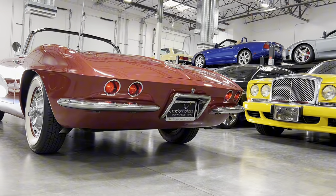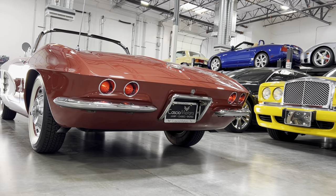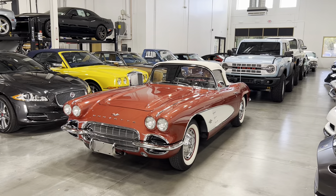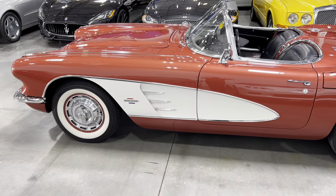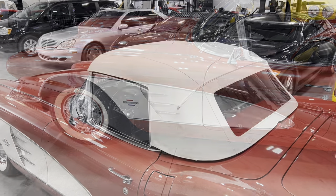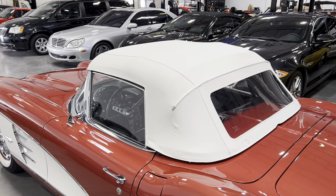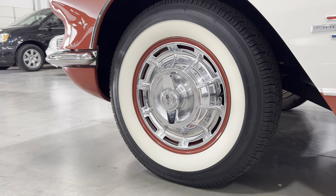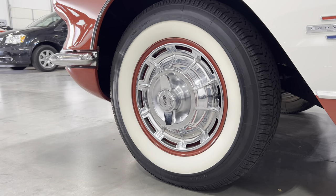This particular car is one of 1,645 finished in Honduras Maroon, and 1961 was the last year for two-toned Corvettes until 1978, with this car featuring Ermine White coves. It also features a white convertible top, a fresh air vent located on the cowl, and rides on 15-inch steel wheels with hubcaps and spinners.